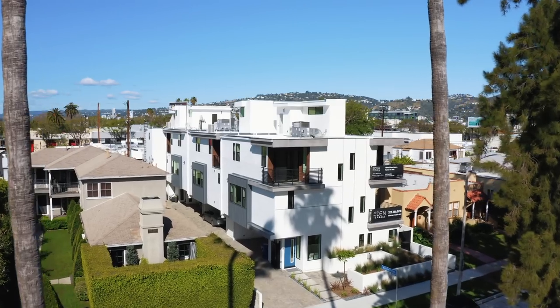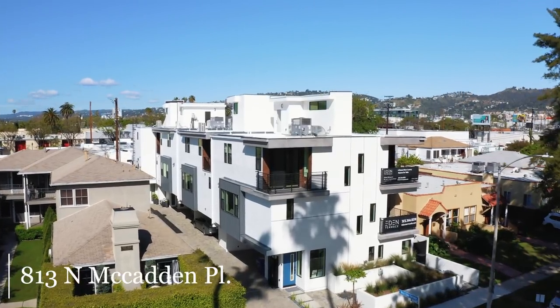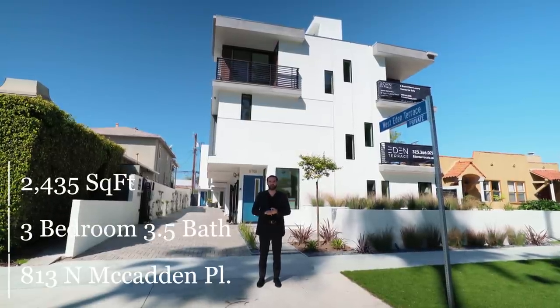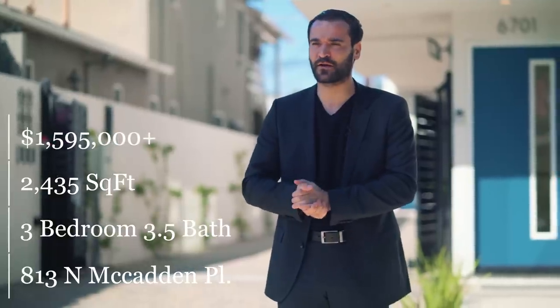The property right behind me is a collection of four newly constructed residences in the heart of Hollywood, located on 813 North McAdam Place. The residence we'll be touring today has three bedrooms, three and a half bathrooms, 2,435 square feet, and prices for these residences start at $1,595,000.